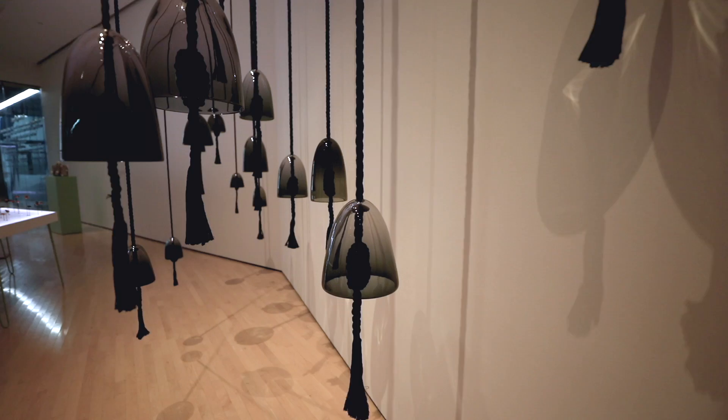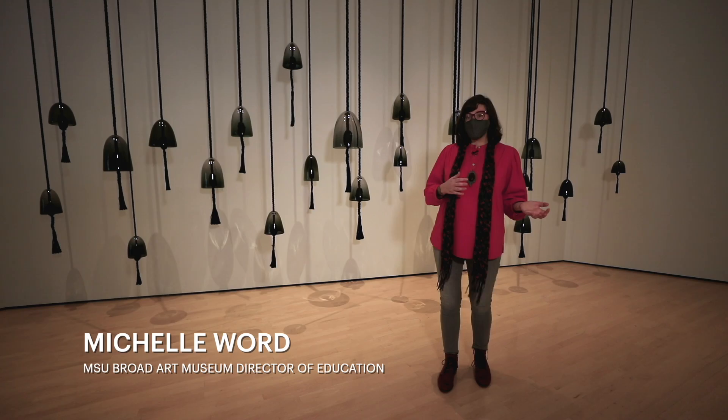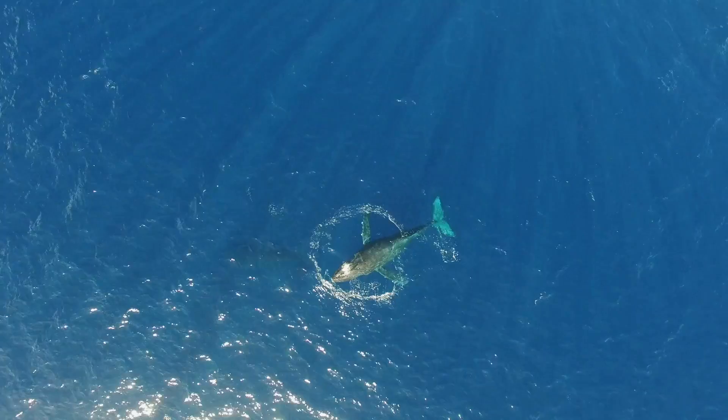What sounds do you make to communicate with your friends and family? Humpback whales, like us, are very social creatures. They travel together in groups called pods and sing songs, which can be heard in the ocean for up to 10,000 miles.